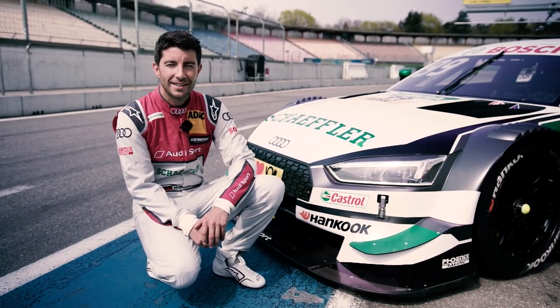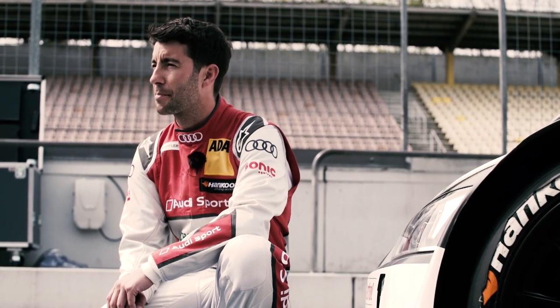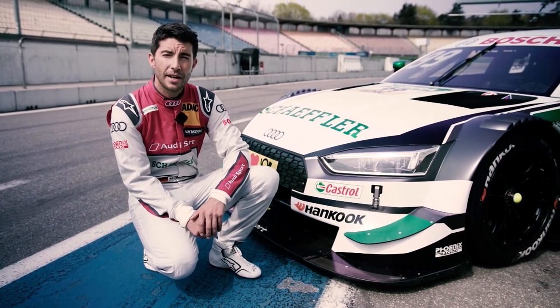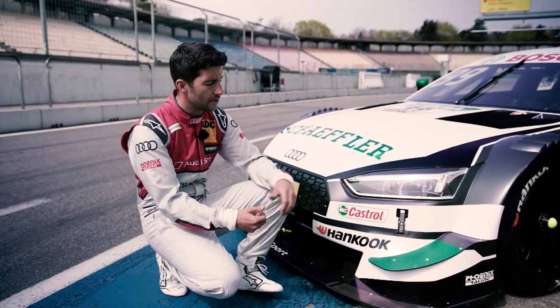Hi, I'm Mike Rockenfeller, Audi DTM driver, and I'm very happy to explain the changes for the upcoming season we made. Basically the aerodynamics got reduced by quite a lot to make the racing better, to make the cars a bit more simple, and I think the best is to start in the front.